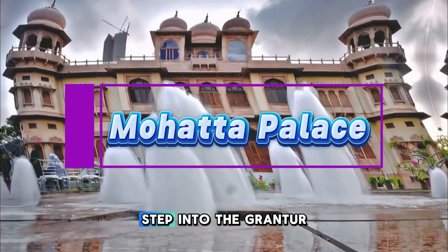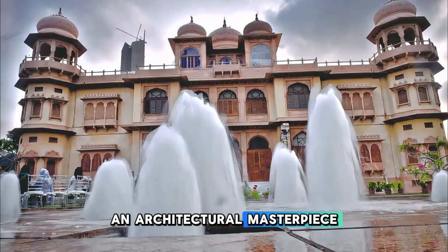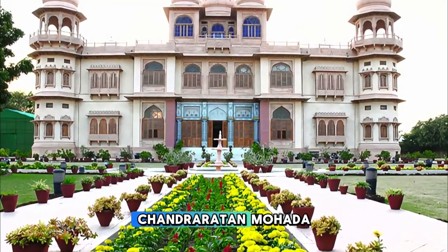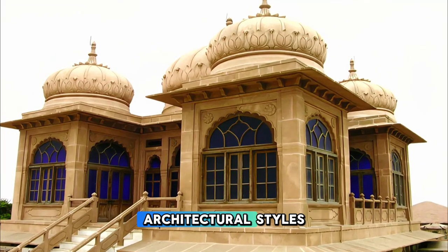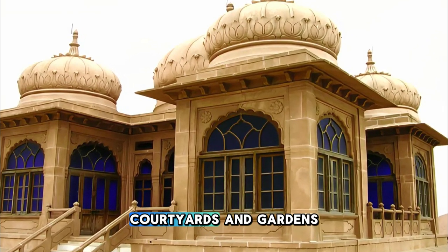Mohatta Palace. Step into the grandeur of Mohatta Palace, an architectural masterpiece located in the heart of Karachi, Pakistan's largest city. Built in the early 20th century by the wealthy businessman Shivratan Chandraratan Mohatta, the palace blends Islamic, Rajasthani, and British colonial architectural styles. Explore the palace's ornate halls, courtyards, and gardens.